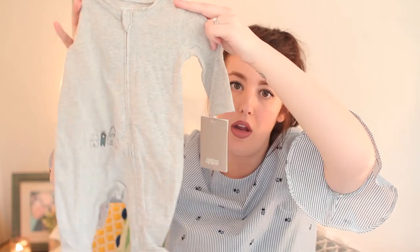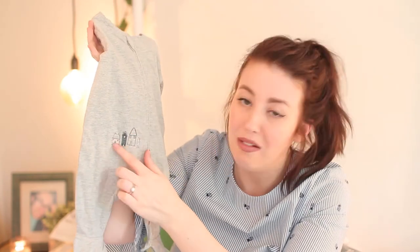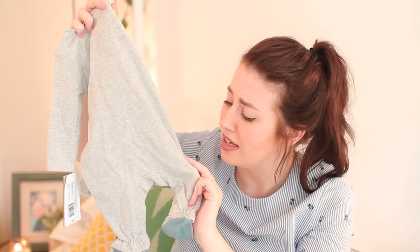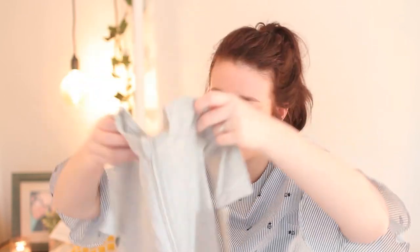Another sale sleep suit — not very exciting but pretty unisex and really cheap — is this grey one. It's really plain with a simple little house design and a little pop of colour on the feet, and then on the back it's got a tiny little tree design which I think is super cute. I really like that attention to detail. This is in newborn and I think that was about four pounds in the sale — a total bargain and really soft, nice quality.